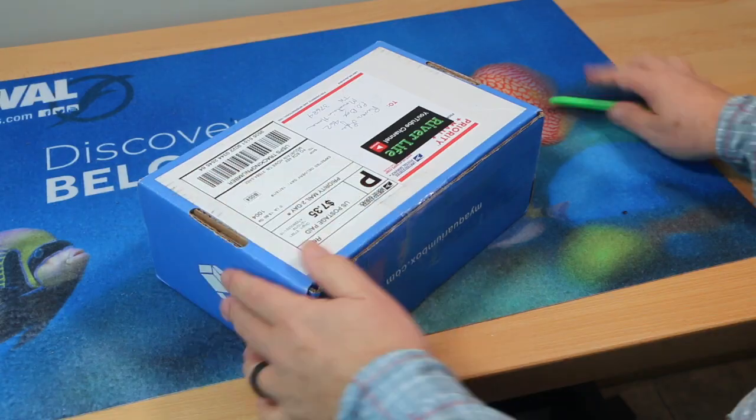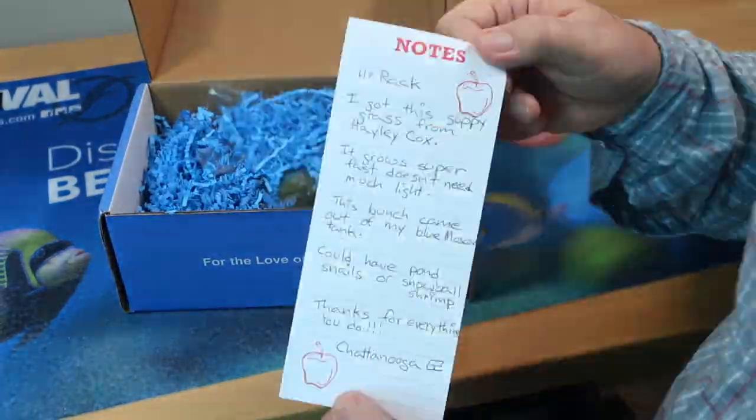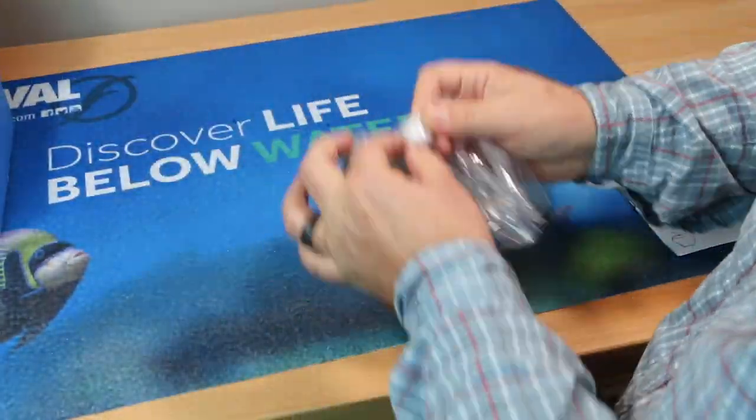It's holiday gift-giving time, and it doesn't have to be hard. If you're shopping for an aquarium fish keeper, here are 10 great ideas. We've got a stocking full of great gifts — we're going to unwrap 10 great gift ideas for your favorite aquarist.